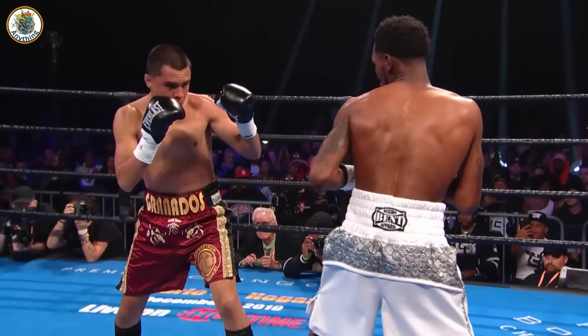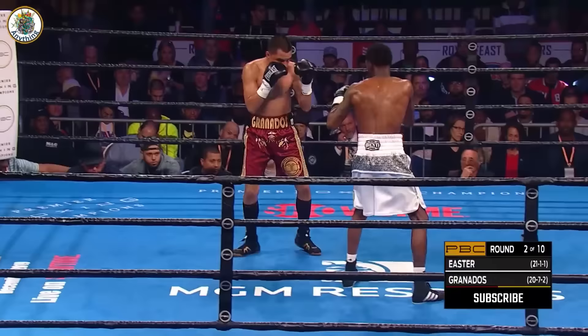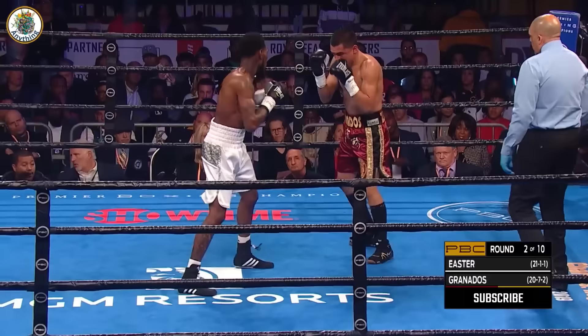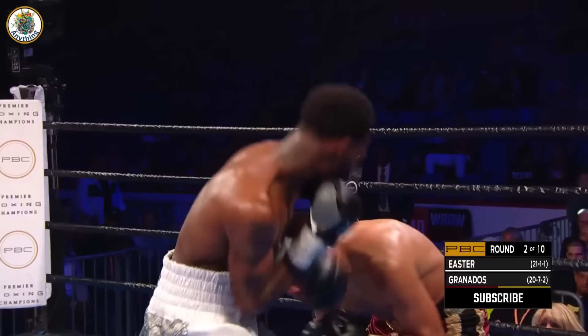His hand speed — boom — there's a right hand. On the west side of Chicago, Ed Brown was a rising welterweight. Showing his superior hand speed and his ring generalship. Combination by Easter. A right uppercut that connected. Easter, a left hook to the body. Granados snuck in a right hand over the top.